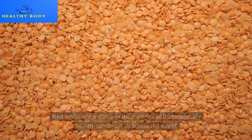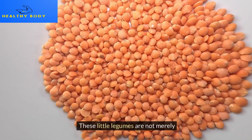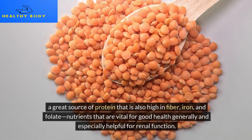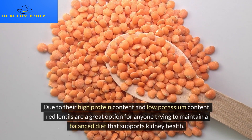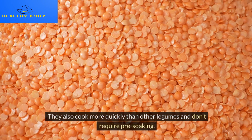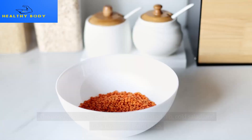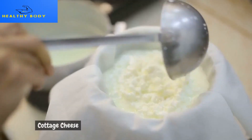Red lentils are a staple in the pantries of health-conscious people worldwide. These little legumes are a great source of protein and are also high in fiber, iron, and folate — nutrients vital for good health generally and especially helpful for renal function. Due to their high protein content and low potassium content, red lentils are a great option for anyone maintaining a balanced diet that supports kidney health. They also cook more quickly than other legumes and don't require pre-soaking. Red lentils blend beautifully into dishes, adding a creamy texture and slightly sweet flavor — the possibilities are endless with lentil dip, cold salad, and heartwarming lentil soup.